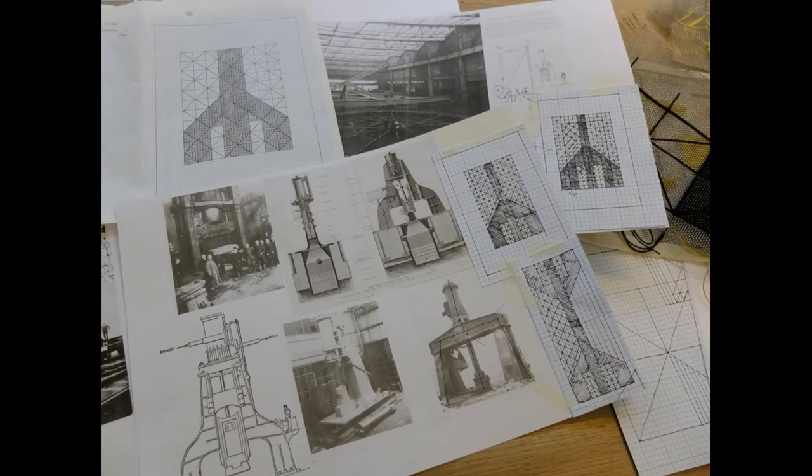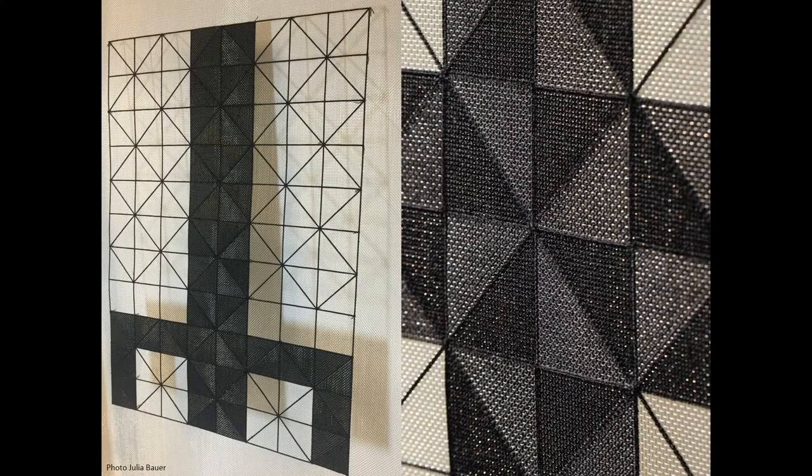Lauren based her design on the steam hammer at Beardmore's — the Forge steam hammer. You can see her lovely drawings and design process there, working out how she was going to do it. This photo doesn't do it any justice at all — for those who've seen the panels in reality, this one is all about the light coming through the metal and the stitching, and she's been really clever with types of stitching to get gloss and matte effects between the triangles.